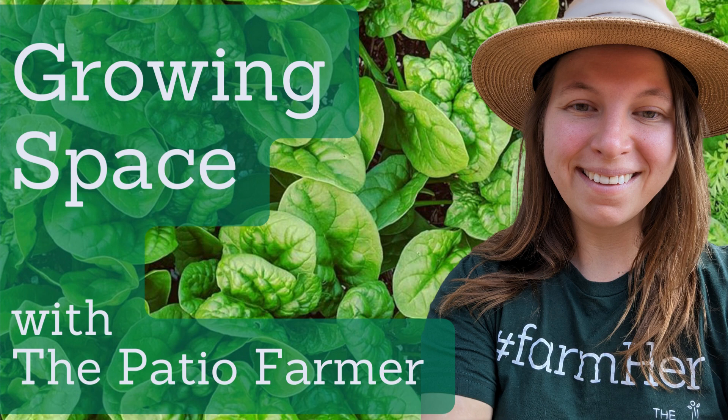Welcome to the Growing Space Podcast. I'm your host Farmer Erin, owner of The Patio Farmer, and I believe that no matter what size space you have, you can grow food at home. Tune in each week as I share my best tips, tricks, and encouragement for tending to homegrown edible plants. I am here to support your food-growing journey.